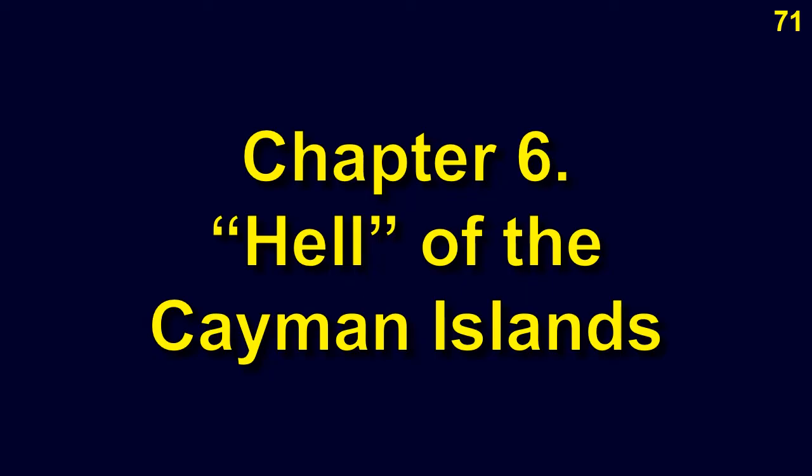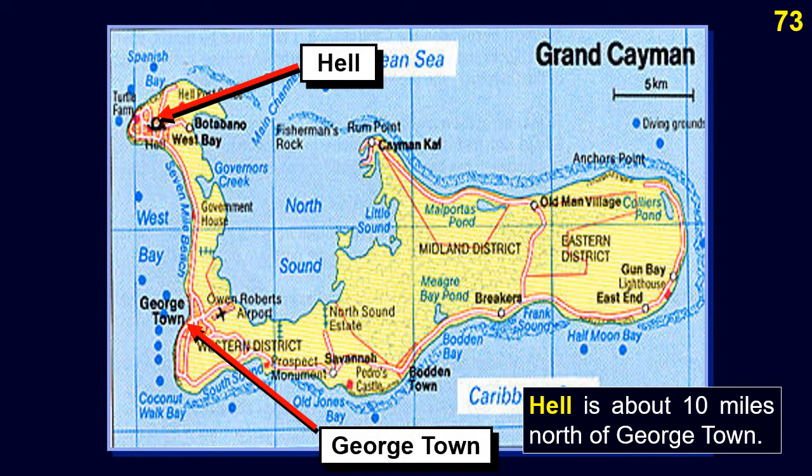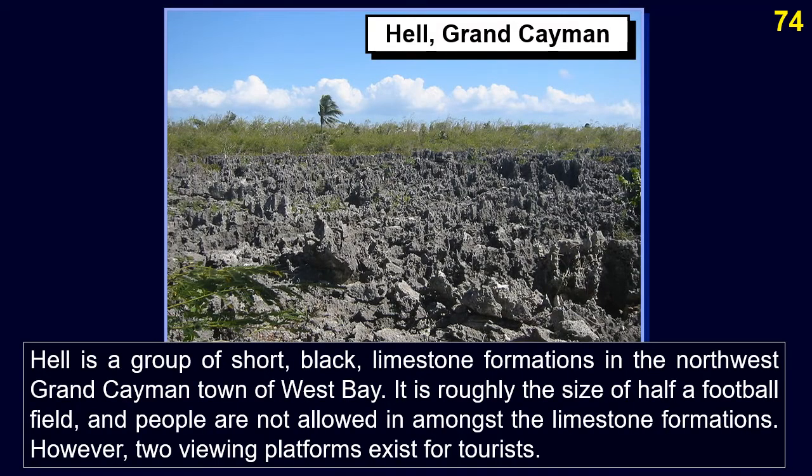The town of Hell is admittedly a tourist trap. It is centered on a field of crusty black, sharply jagged rocks that look like the surface of Hell. Hell is about 10 miles north of Georgetown — a group of short black limestone formations in the Northwest Grand Cayman town of West Bay. It is roughly the size of half a football field, and people are not allowed among the limestone formations.